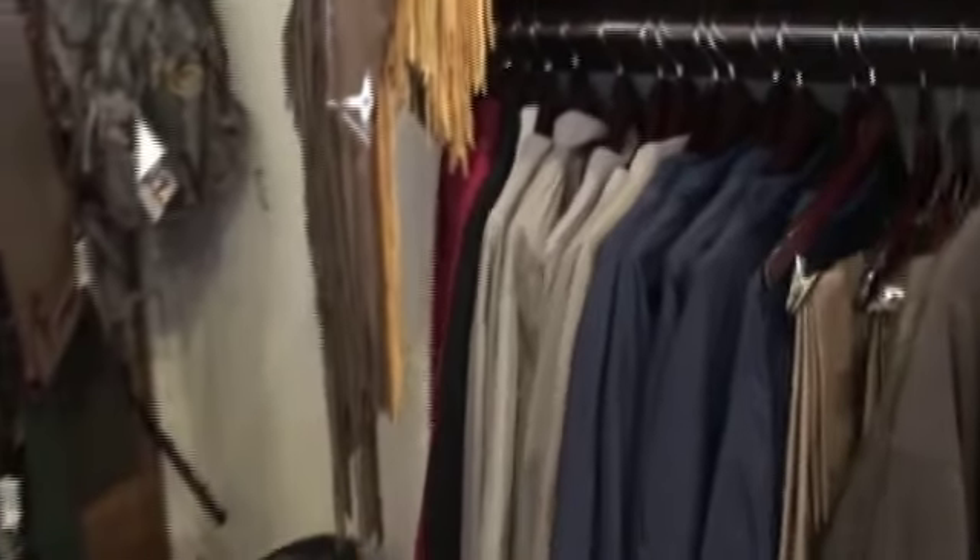Also we have clothing, coats, we have shirts, we have wing shooting gear, hats, all very high end. Even a walking stick for those who want to go out and have a big hike here in the mountains.